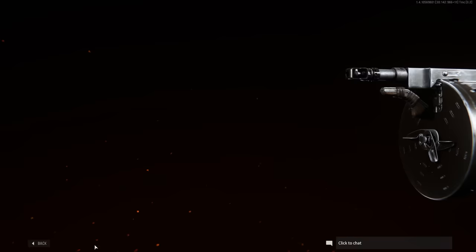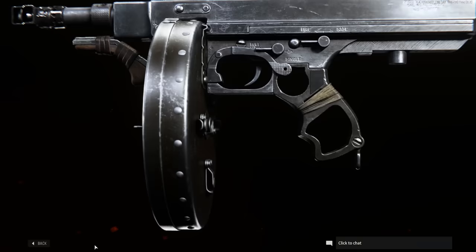The barrel's been cut right back — it's probably an inch and a half long. That's not going to do your ballistics any favours. I can't quite work out what's going on with the foregrip, but holding this thing would be difficult and uncomfortable, and you'd probably shoot your fingers off. Let's see it in action.